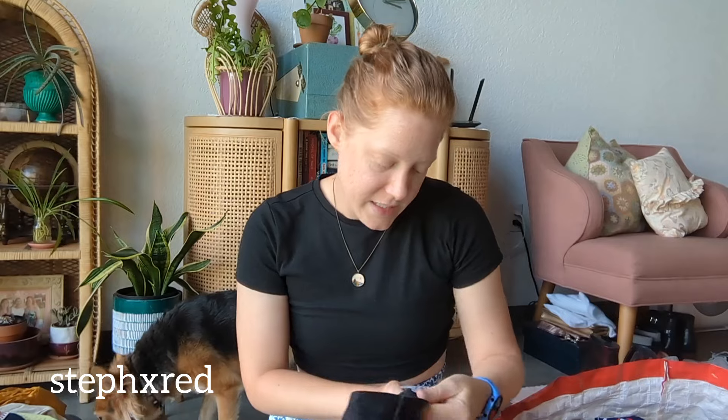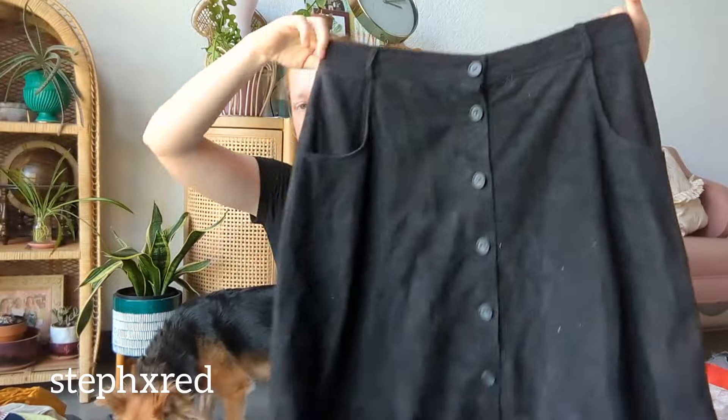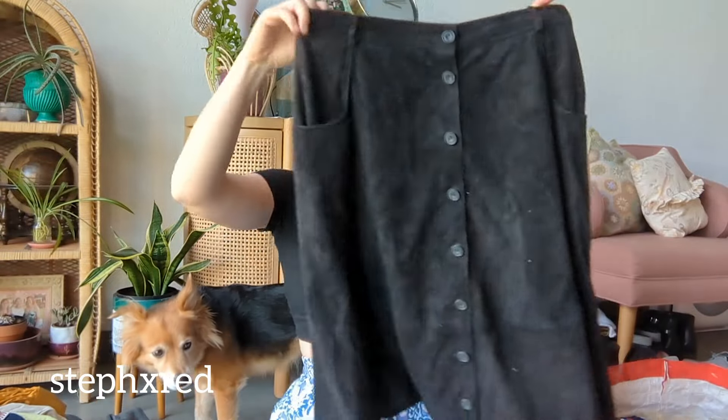This was another really cool vintage find. It's Jaeger, made in Great Britain, and 100% real suede. It buttons all the way down and has pockets — so perfect for fall.